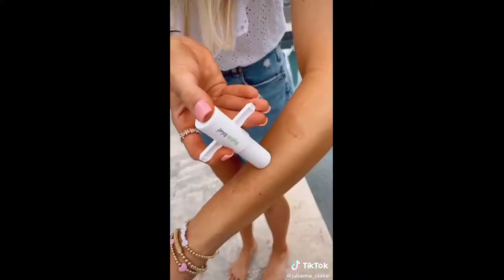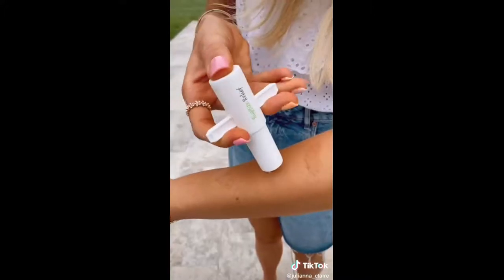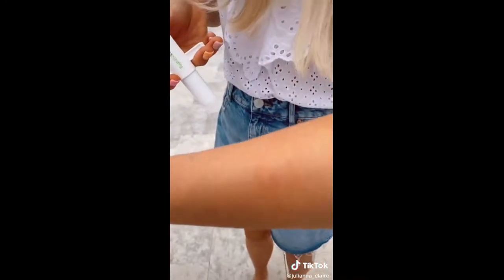This bug bite tool removes insect venom and saliva from most insect bites in 10 seconds. Place the tool over your bug bite and suction. It's painless to use and kid-friendly.